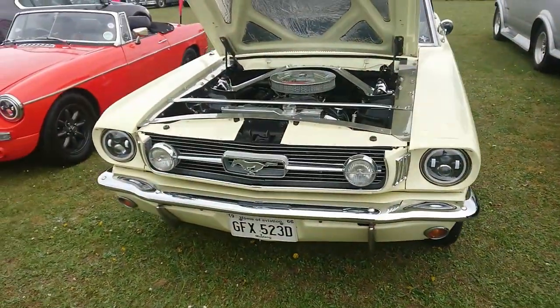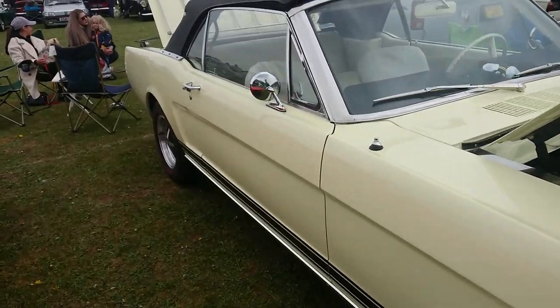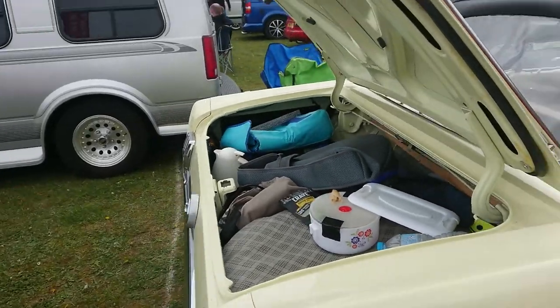96 Ford Mustang — showing off actually, with reasonable practicality for a sort of sporty car.